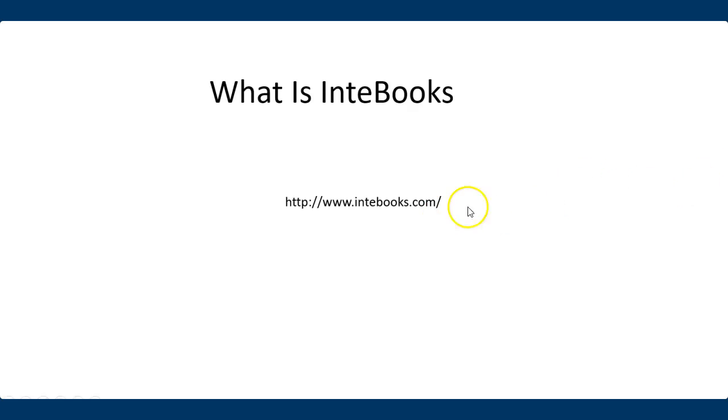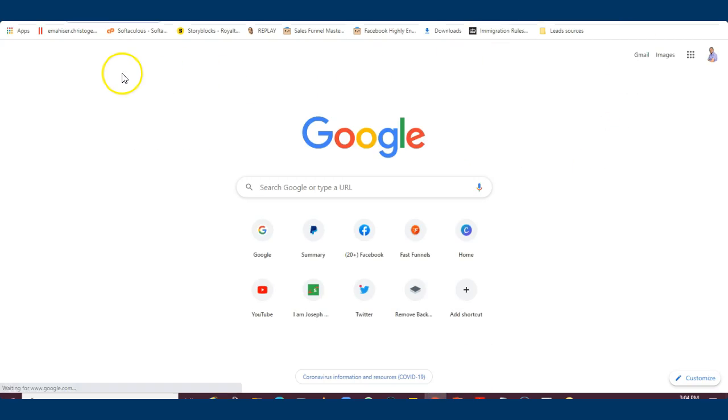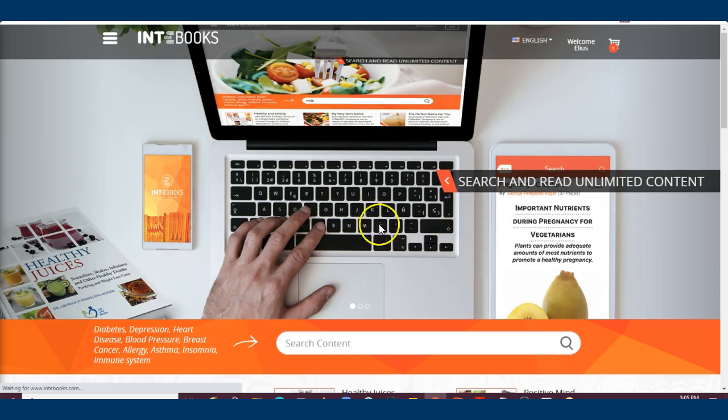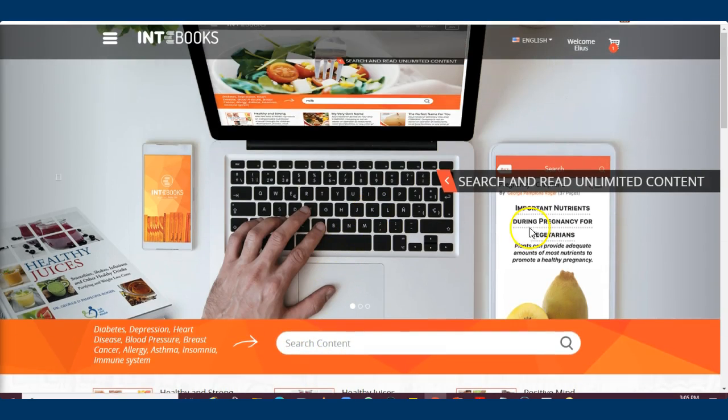I just want to jump on board and show you what Interbooks is about. I'll jump off this presentation and go to my browser. Just do a search and it brings up this platform. Once in the platform, this is what you get — the types of books available.